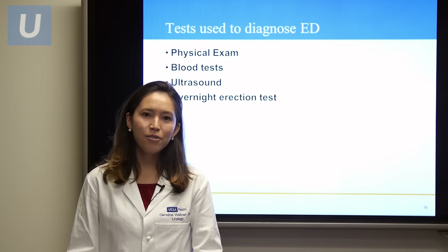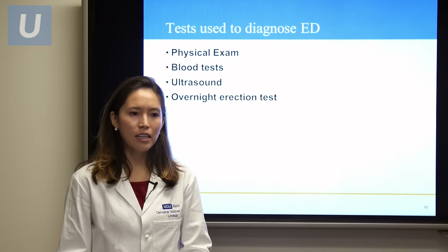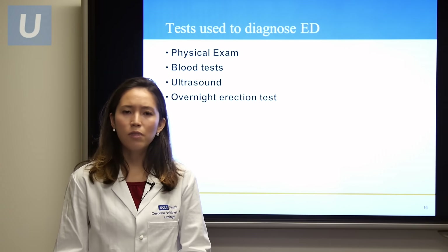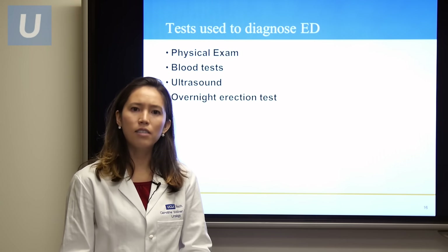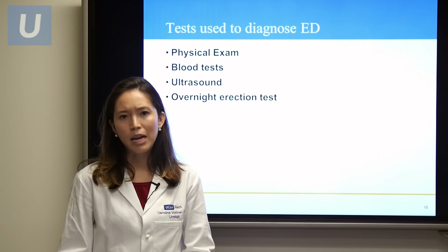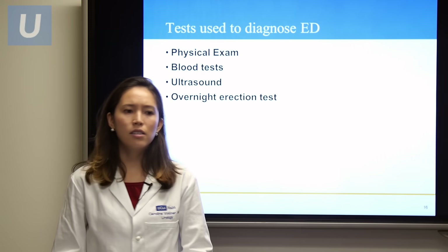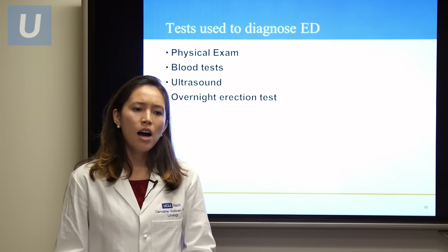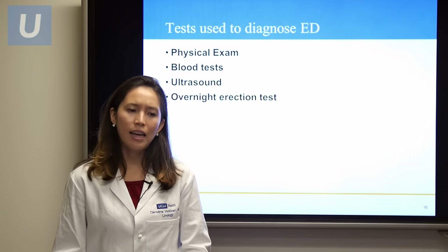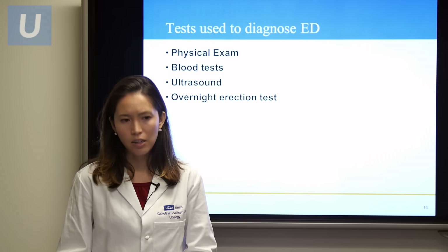Some of the tests your physician may do to diagnose erectile dysfunction: first and foremost is a physical exam, inspecting the genitalia and looking for any history of trauma. Blood tests may be ordered to investigate for low testosterone and to search for other comorbidities influencing erectile dysfunction — by reversing uncontrolled diabetes or atherosclerotic risks, erectile dysfunction can sometimes be treated. An ultrasound may be performed to look at blood flow to the penis, as well as an overnight erection test to understand whether erections are happening at night, which may indicate that other causes for erectile dysfunction are psychologic in origin.